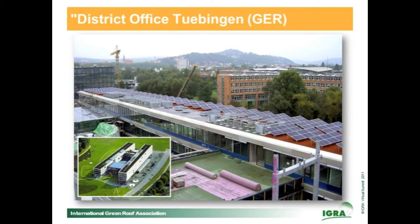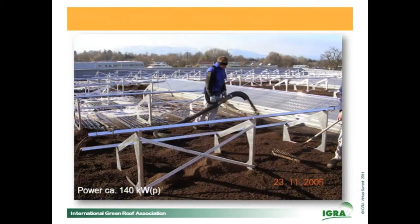On the project at the district office Tübingen, the panels together have an electric power of more than 100 kilowatt peak. The next project is for the company Lieper in Lindau, where we had to calculate for strong winds coming from the nearby Lake of Constance, but it has worked very well for now six years.